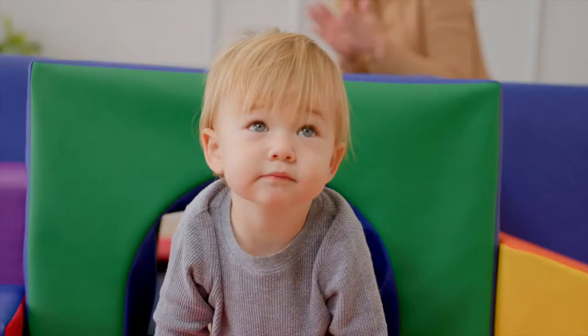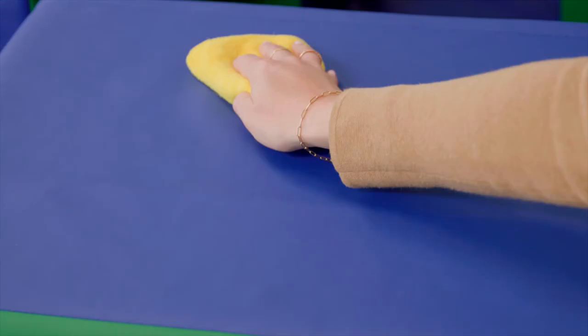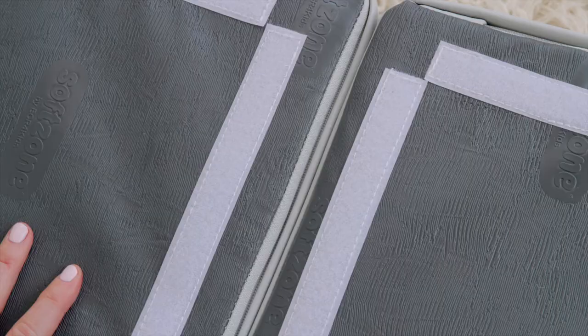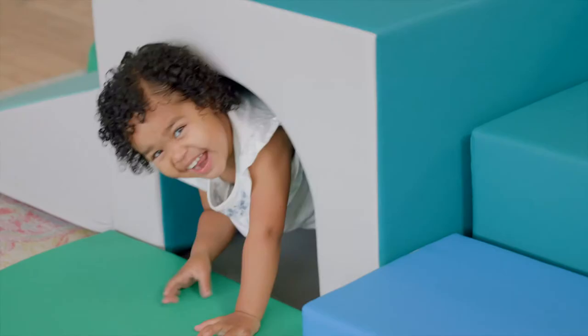Little adventurers will love to explore the ups, downs, ins and outs of this indoor playground, made from high density foam and covered in a soft vegan leather that's easy to clean and disinfect. Pieces connect with the included stay-put fasteners and stay in place with the help of our non-slip base.